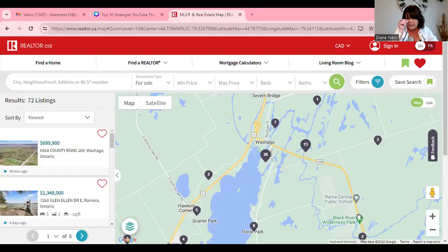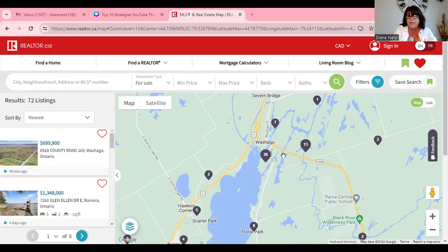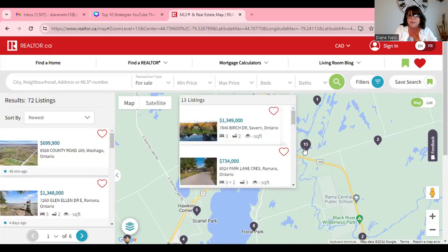Orillia has everything now — Home Depot, it's got everything. So I'm going to show you some listings out there to give you maybe some options where you might be able to afford. Around here there's a lot of water, so driving through there's a lot of rocks and waterways — you feel like you're in the Muskokas. It's pretty cool.